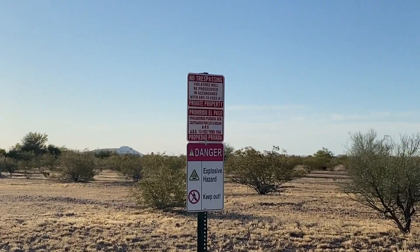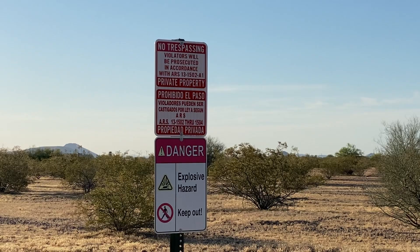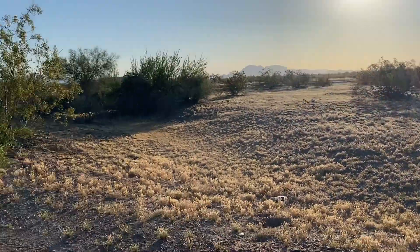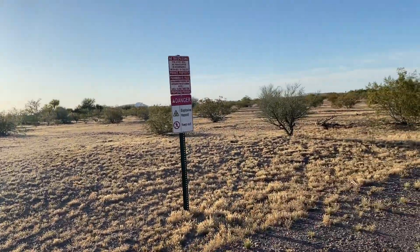This one's a little unique — I haven't seen this ever. No trespassing, explosive hazards — a couple of signs right there. Interesting.